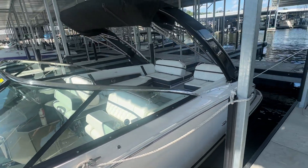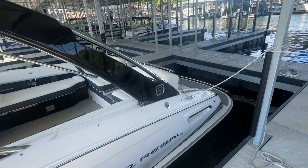This boat does only have 90 hours on it — very, very clean boat.